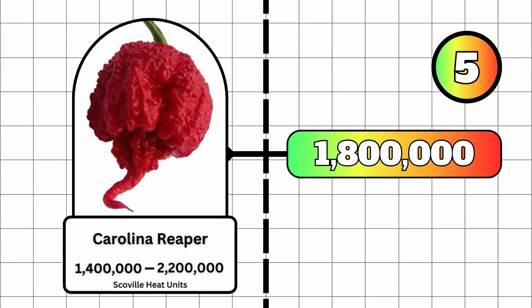The fifth hottest pepper in the world is the Carolina Reaper pepper. With a minimum Scoville heat unit of 1,400,000 and a maximum of 2,200,000, this pepper averages out at an astonishing 1.8 million Scoville heat units. This pepper used to be the hottest in the world, but as you'll see from the next four, it just gets hotter from here.